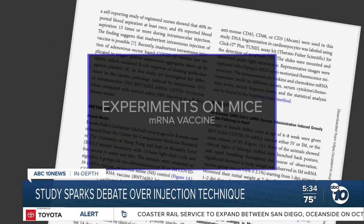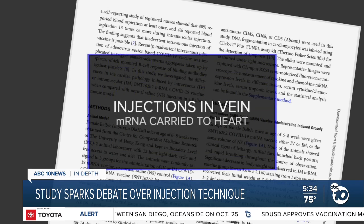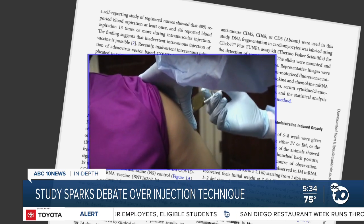Scientists in Hong Kong did experiments on mice. When they intentionally injected the mice in a vein — not the muscle — they found some of the vaccine got carried to the heart and caused inflammation, a condition called myocarditis. The researchers suggested the same thing might be causing the rare cases of myocarditis in humans.